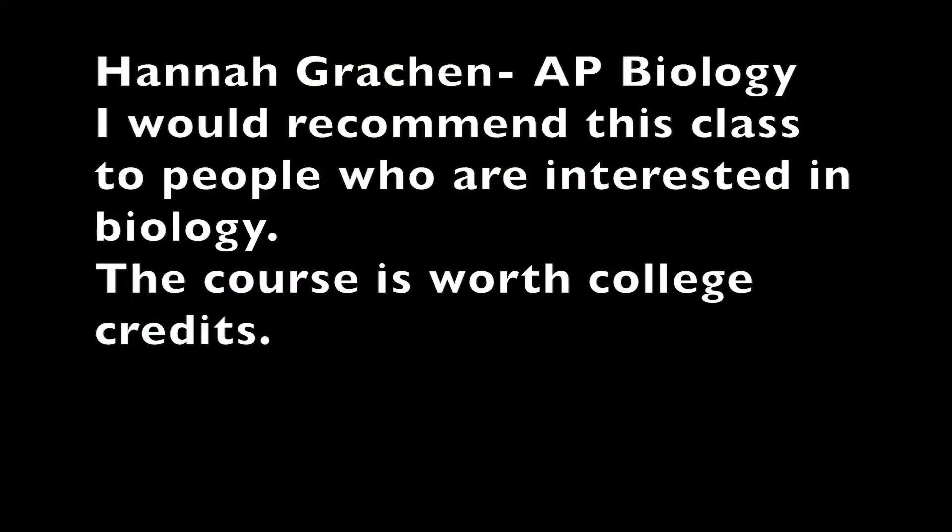Hannah is a student in AP Biology. She would recommend this class to people interested in biology. It helps with the college admission process and it is worth college credits.